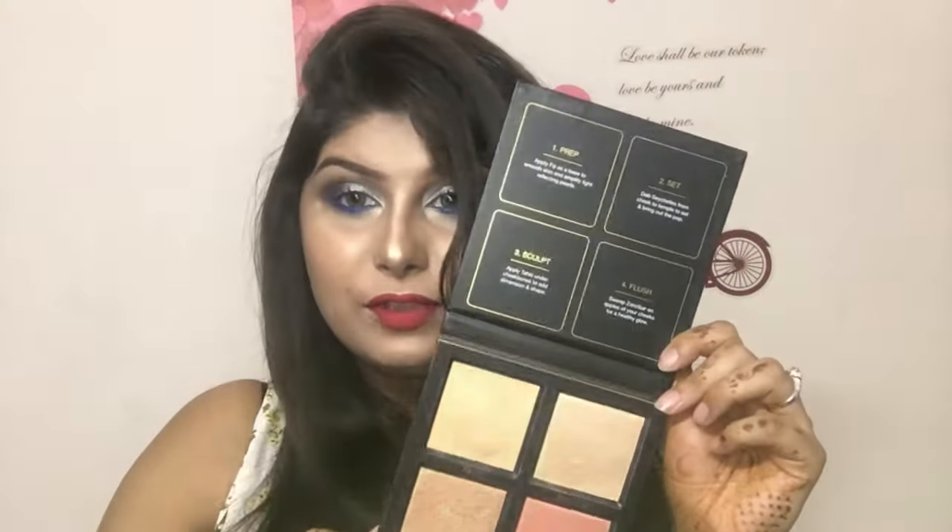I'm using this highlighter color and I'm just going to put it on the nose. You guys can see how blinding this is — it's super blinding. I'm in love with this. I love this product. I was waiting for this to get to my hands. This palette is so beautiful, it's just breathtaking.